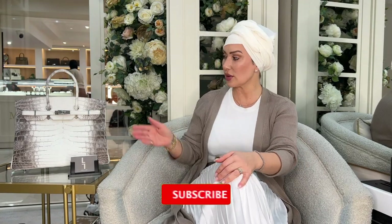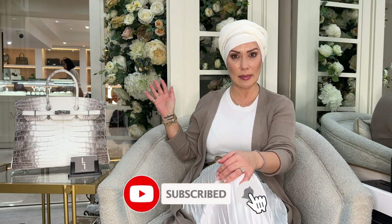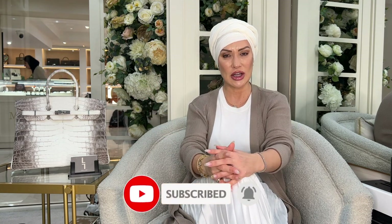Hi, welcome back to the Love Luxury YouTube channel. Today I'm going to be talking to you about this amazing Birkin 35 Himalayan. Don't forget to hit subscribe, like, and comment.